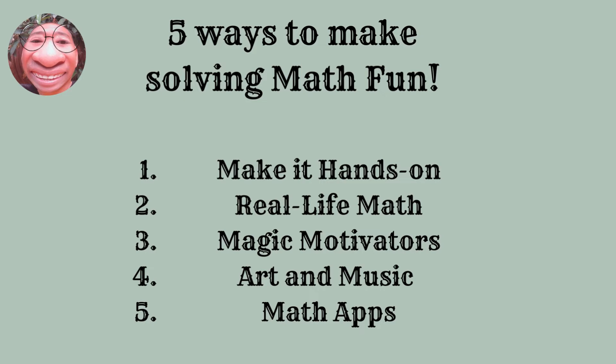Number two, real-life math. Older children love to be involved in the adult world. Give them tasks where they have to use math skills to complete the work. Have them plant a garden, measuring the spaces between the seeds. They could calculate how much water their garden will need and how much that will cost, and even allow them to sell their produce and estimate their profit.